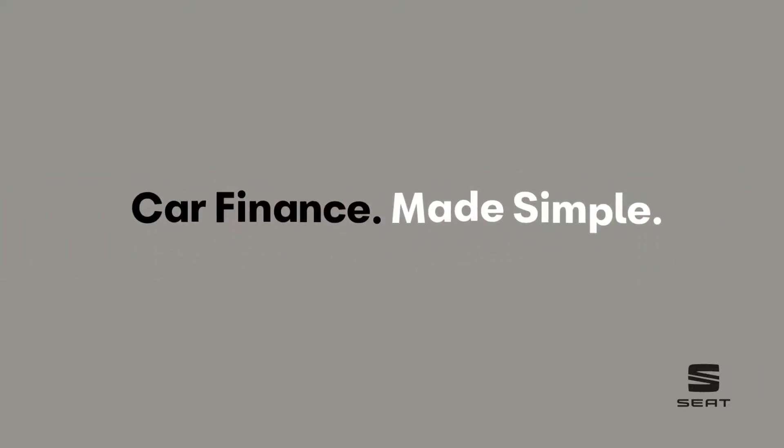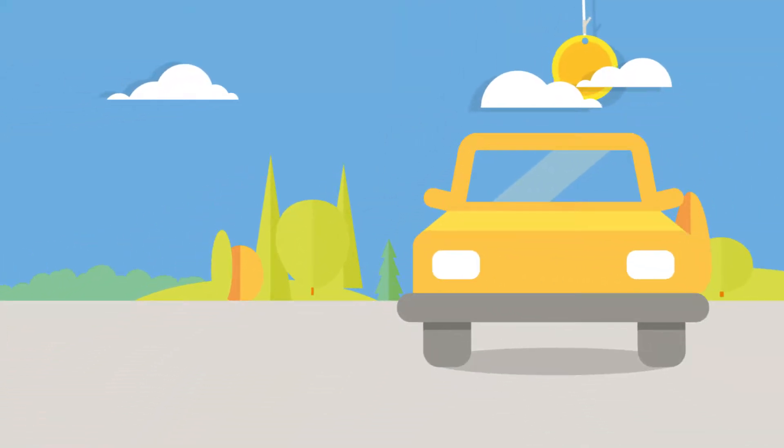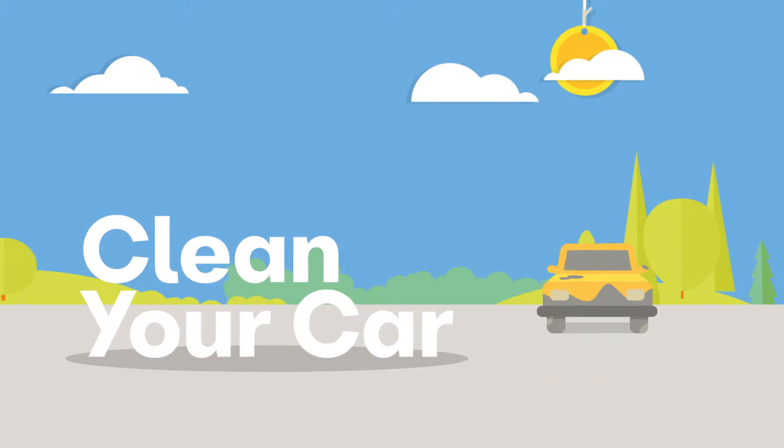When looking to purchase a new car, you might consider trading in your current vehicle to fund part of your deposit. It's worth knowing what dealers are looking for and what is likely to increase or decrease their trade-in valuation. The following hints and tips could make a big difference.